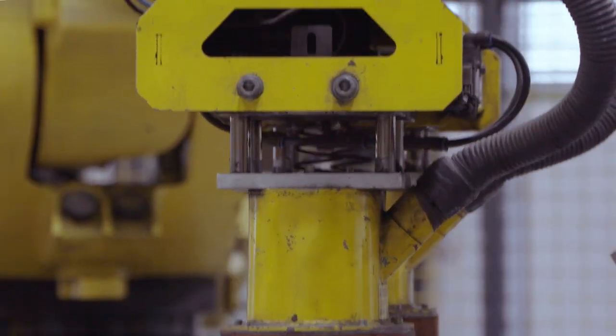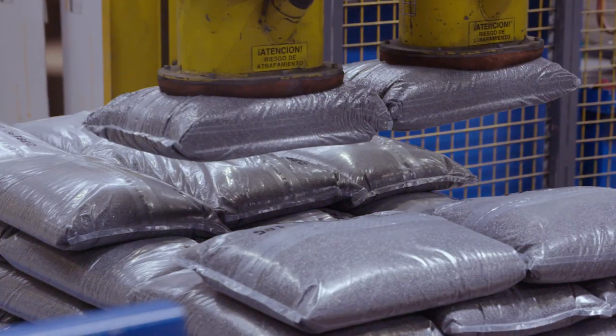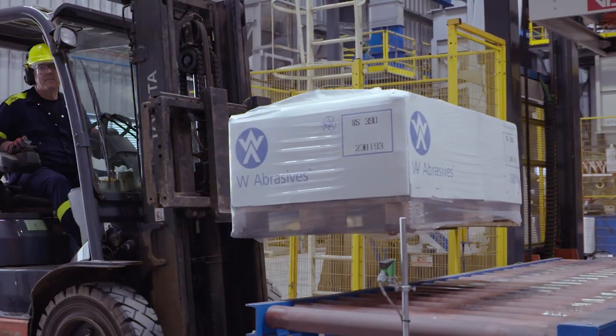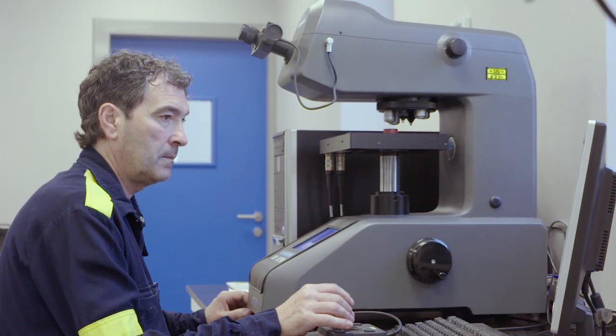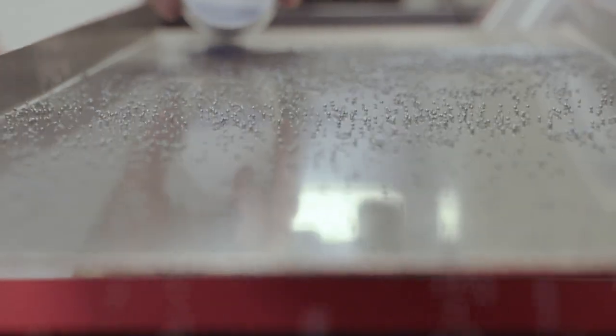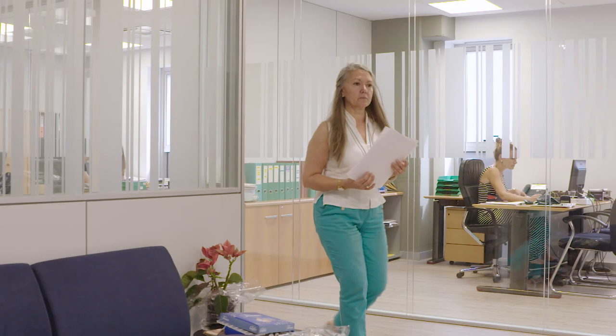This fully automated and centrally controlled plant will ensure that we produce top quality abrasives in an efficient and flexible manner, and that we will be able to specialize in the production of premium products — products with incremental added value for our customers — so that we can better and faster adapt to their changing needs.